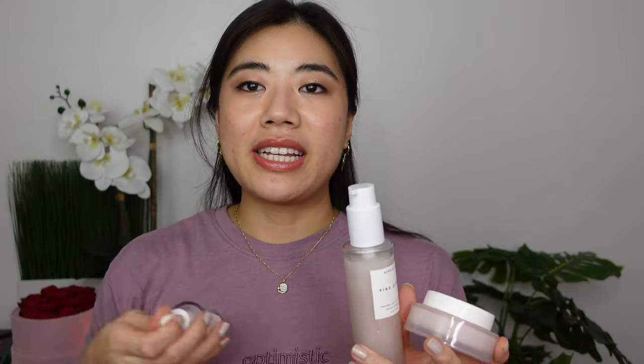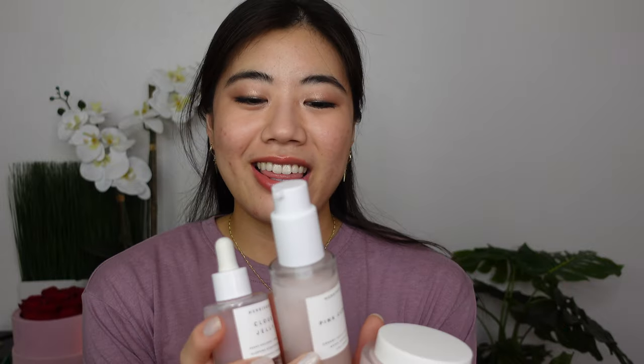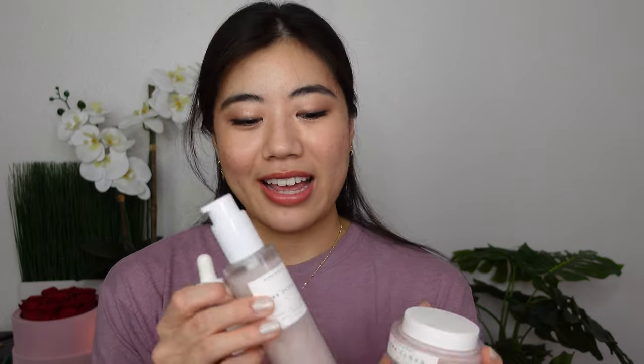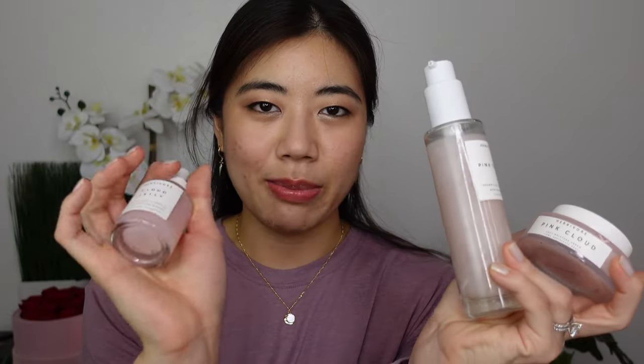I don't really like this line, to be honest. The cleanser is kind of slimy, it does foam a little bit, but it kind of burns my eyes — which is not ideal. Not my favorite cleanser, and if I'm paying Herbivore prices it should pretty much be my favorite. I do appreciate the glass packaging though — all of these have glass packaging.